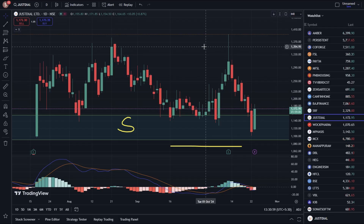Hello everyone! In this video, we are going to talk about Just Dial stock. We are talking about the current price of Just Dial stock. The current price is 1,172.95. Today, we are seeing a decline of 5.54% in the stock.